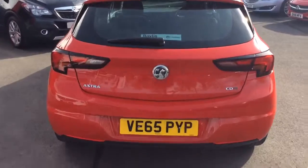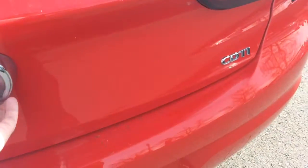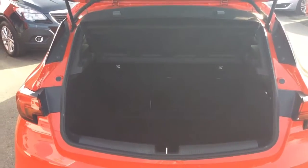Moving to the rear of the vehicle, the Vauxhall Astra hatchback has a very generous sized boot. The SRI comes with a 60-40 split folding rear seat.